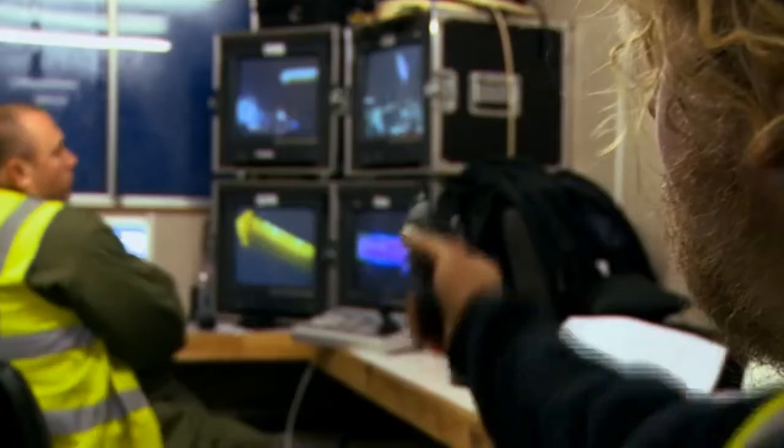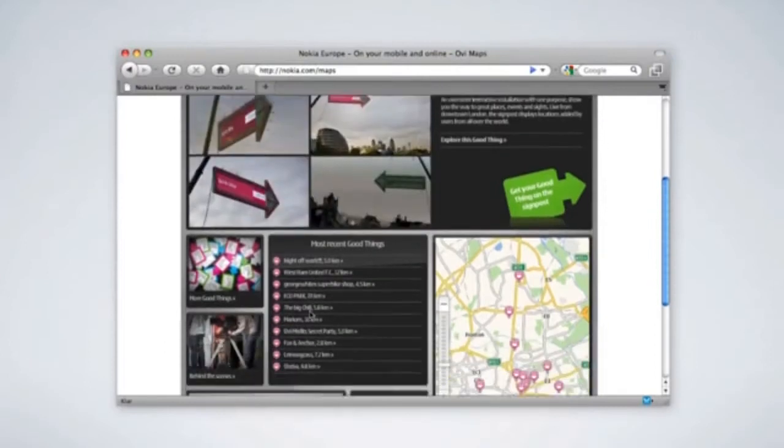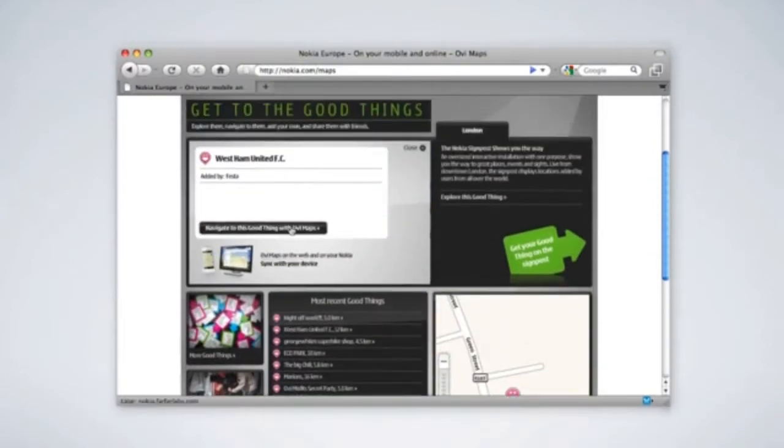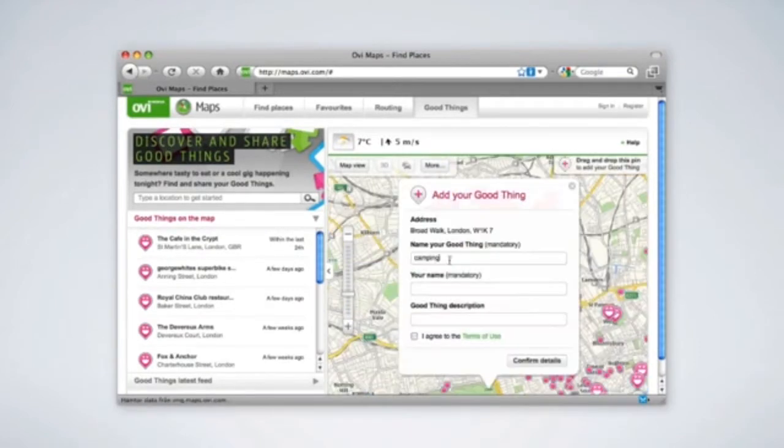Through four webcams placed around the site, the installation was streamed live onto nokia.com, where the live stream was synced with a good things map so people could explore all the locations on the signpost inside Nokia's online navigation service. They could also add their own location to the signpost by dropping a pin on the good things map.